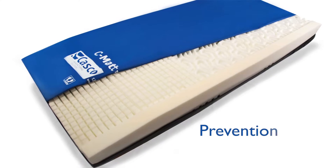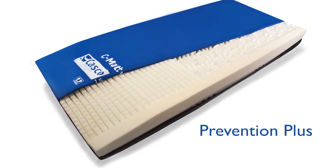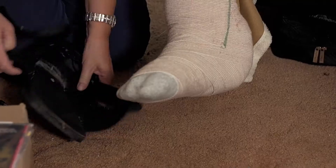So I knew we needed to get him on a good mattress, and I immediately recommended the Prevention Plus mattress. Once we got him on that, he began to progress and his wound began to get better.